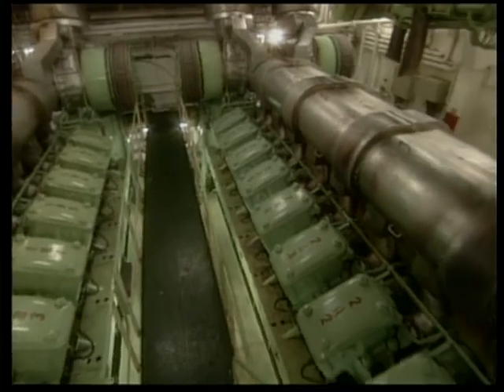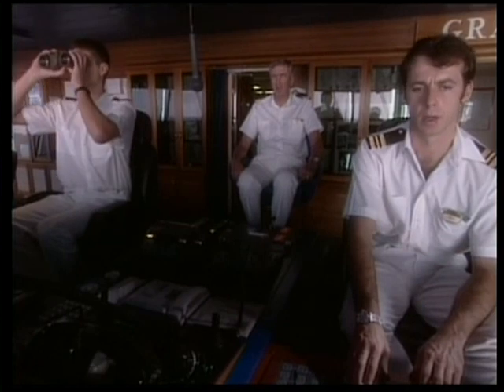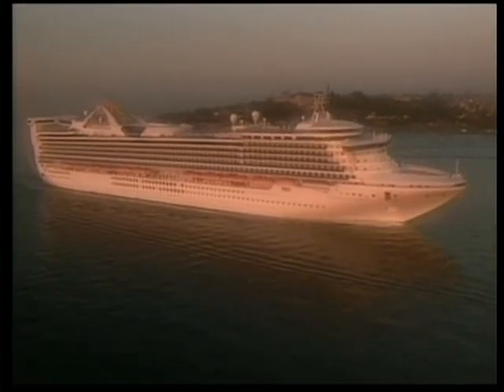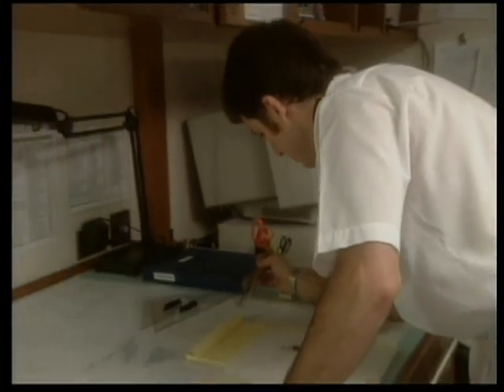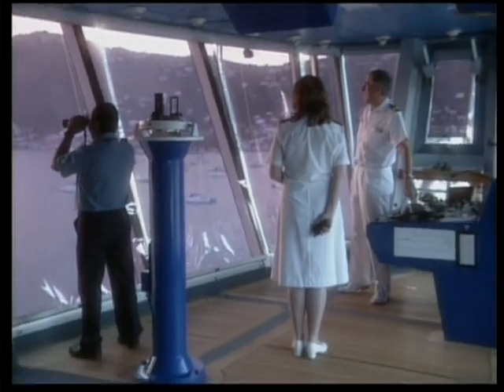We hope you've enjoyed this look into the behind the scenes operations aboard your Grand Class ship. Your comfort, safety, and enjoyment are most important to us at Princess Cruises. All of our dedicated officers and crew are working around the clock, behind the scenes, keeping this great ship running smoothly so that your Princess Cruise is truly memorable. Thank you for watching and enjoy your cruise.